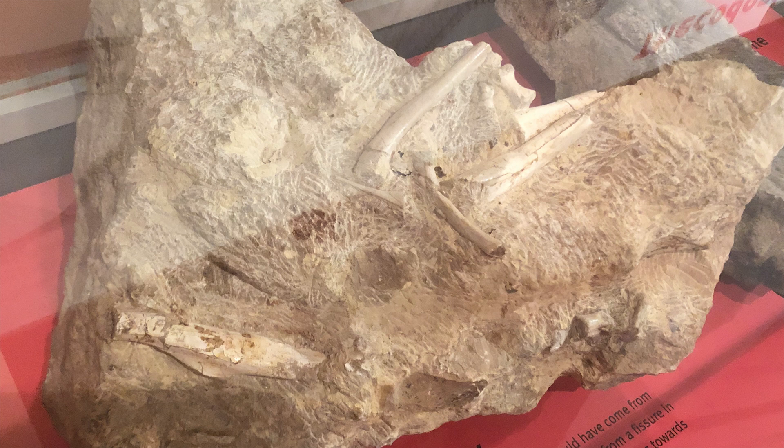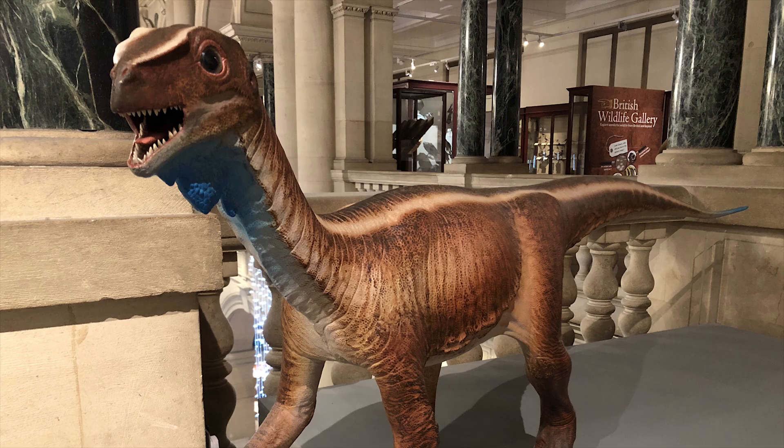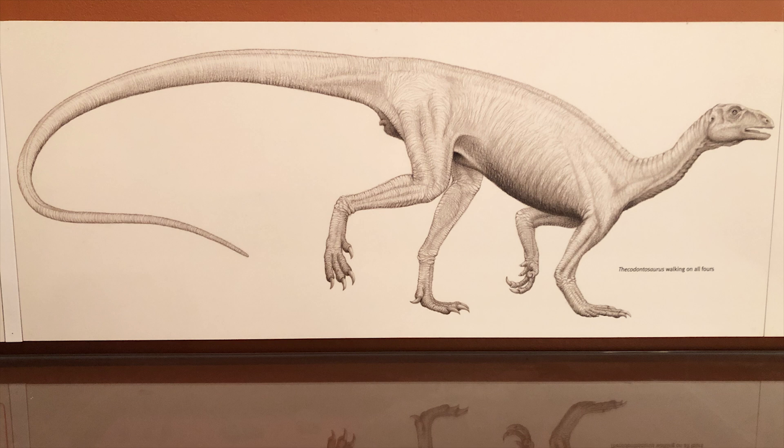So what kind of creature was Thecodontosaurus? It has a saurischian hip, typical of many early dinosaurs. It was bipedal, and had leaf-shaped teeth. A slight serration to those teeth originally made palaeontologists think it might have been an omnivore, but more recent studies suggest it was probably predominantly herbivorous. It was a relatively small dinosaur at around 2.5 metres long, and it had some sharp serrated claws, particularly on its forearms. The extended length of the forearms and the very horizontal nature of the animal suggested that, although dominantly bipedal, it could have walked in a quadrupedal gait as well.